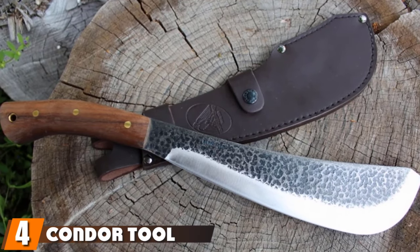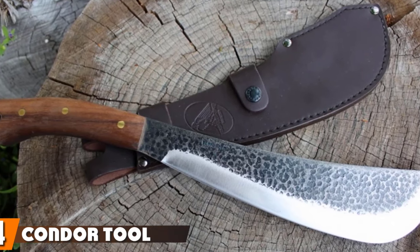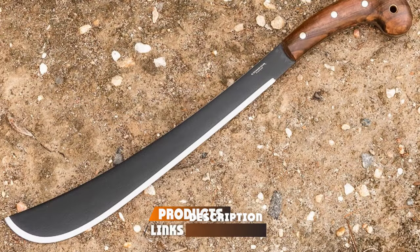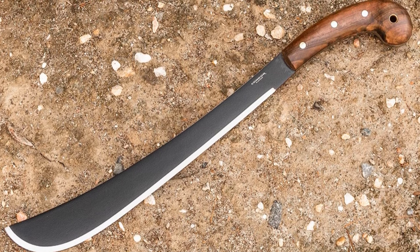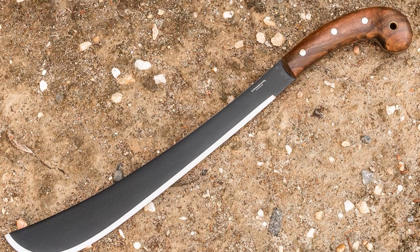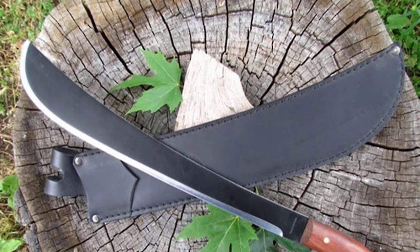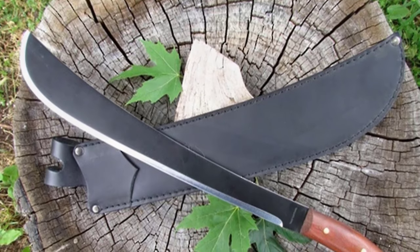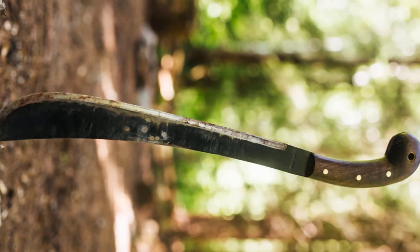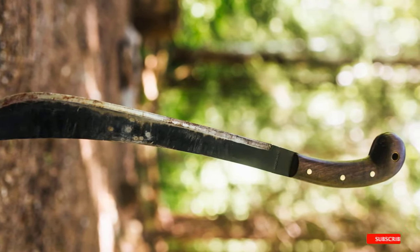Next at number four, we have the Condor Tool and Knife Golok. It features a 14.25-inch straight edge, high-carbon steel blade that rises up near the tip, with a lightly curved spine that adds weight to the front end. The blade is finished with epoxy black powder coating for outstanding rust and corrosion resistance. The full-tang walnut handle curves tightly downward to add leverage for slicing through dense brush or chopping wood. The overall 19-inch machete provides good reach for fast, efficient work and includes a black leather belt sheath.